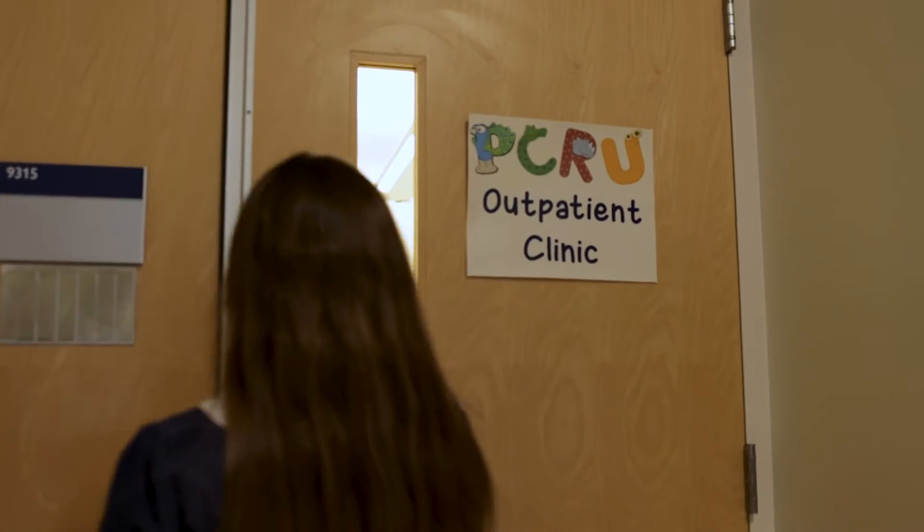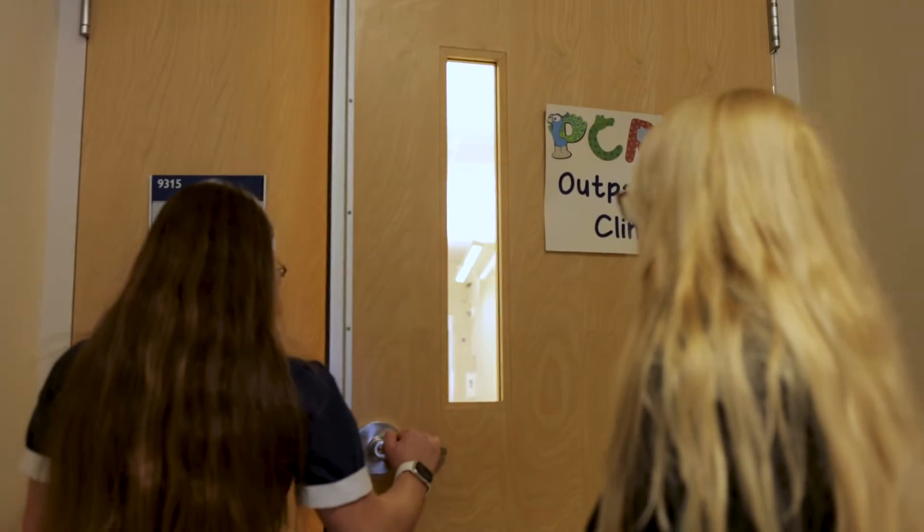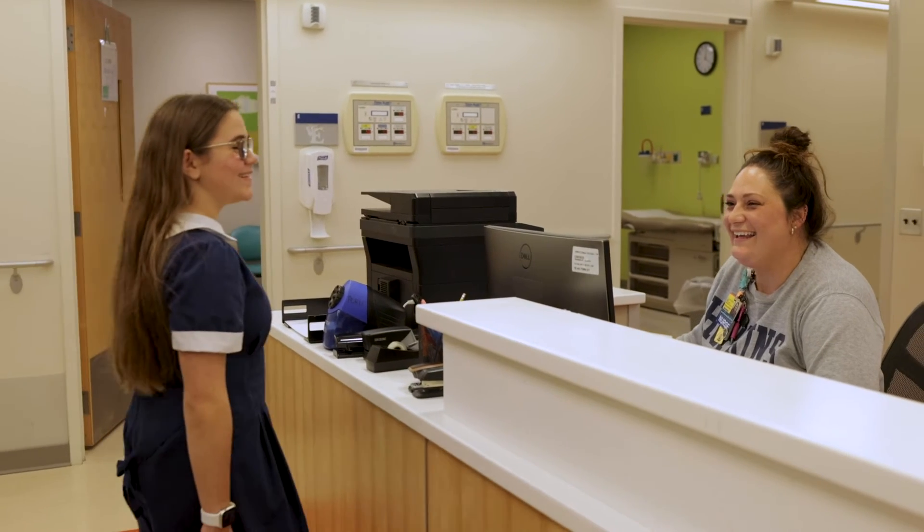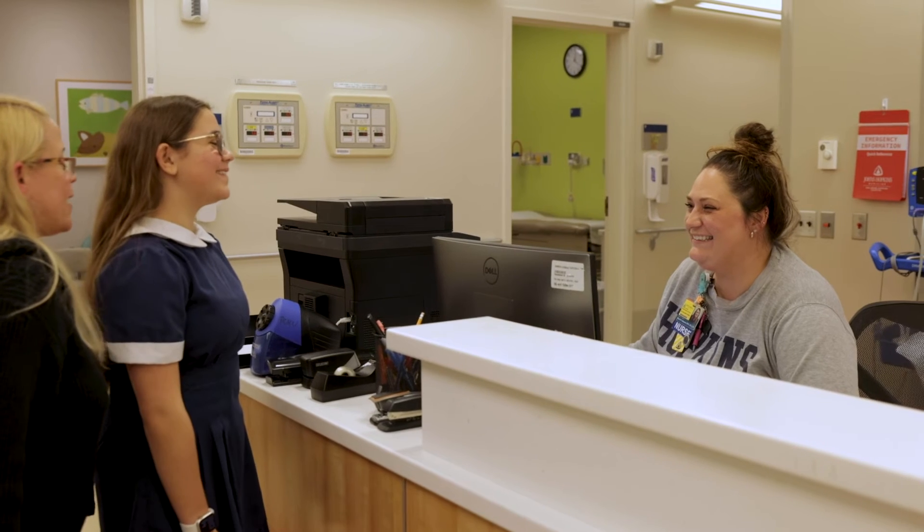We joined the clinical trial when Liliana was about 10 years old and she's deathly allergic to just even a little speck of peanut. Right off the bat, after a few months of having Xolair in her system, she was able to eat like six grams of peanut. It was just astounding to me.